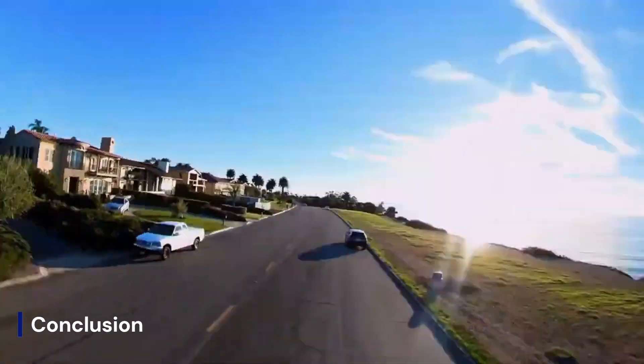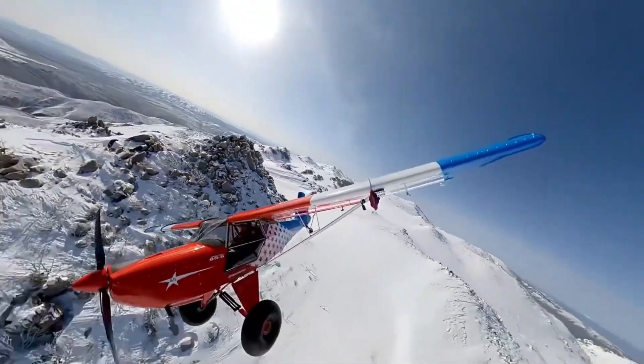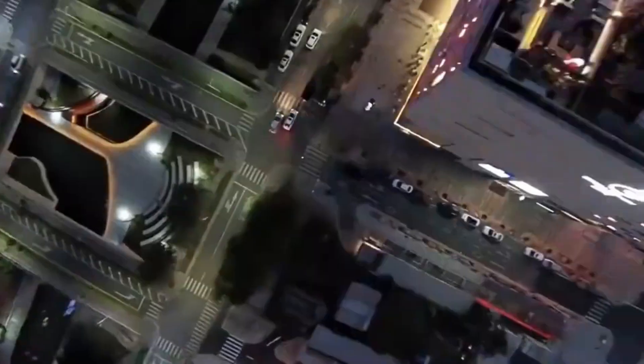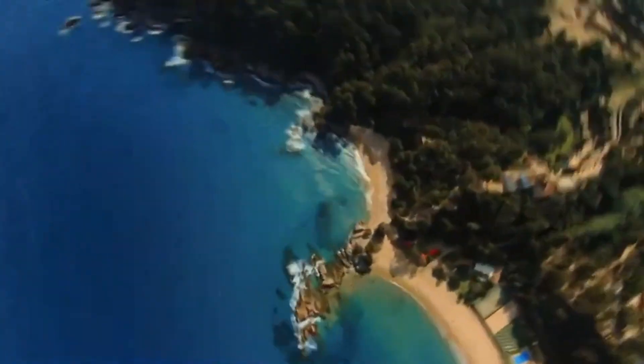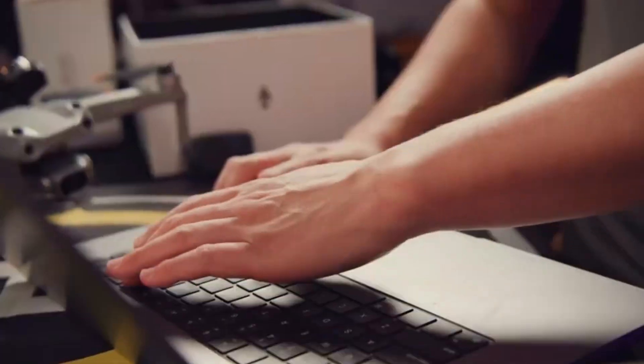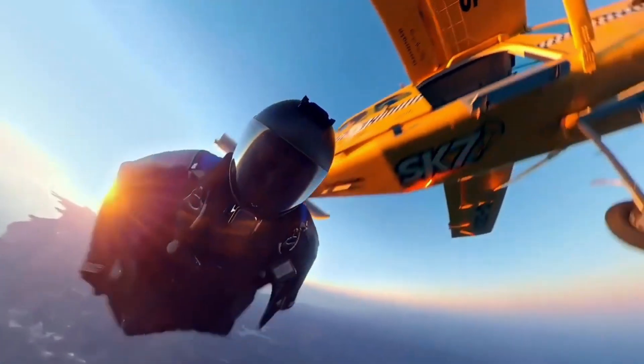Conclusion: The Insta360 Anti-Gravity A1 challenges the drone status quo by merging immersive 360 capture with intuitive flight controls and creative post-production flexibility. While its resolution, wireless smoothness, and flight characteristics may evolve, its concept of filming first and crafting later is a fresh direction in aerial storytelling. If delivered as promised in early 2026, the A1 could inspire creators and competitors alike to rethink what a drone can capture, and how.